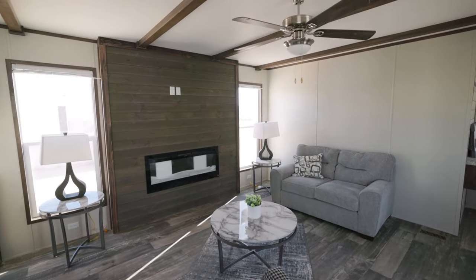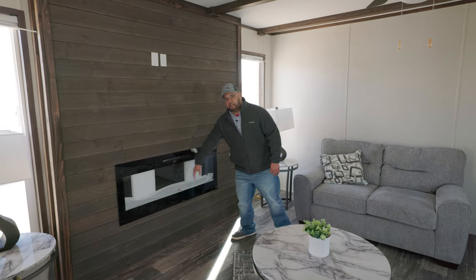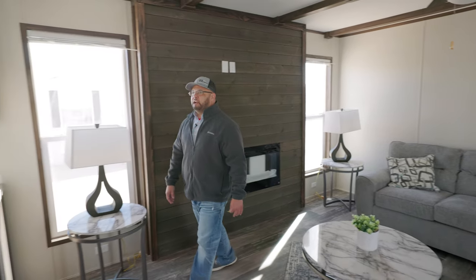It has some control settings on here. You can control the temperature. You can also control some of the lighting as well, and I'm going to walk into the kitchen area.